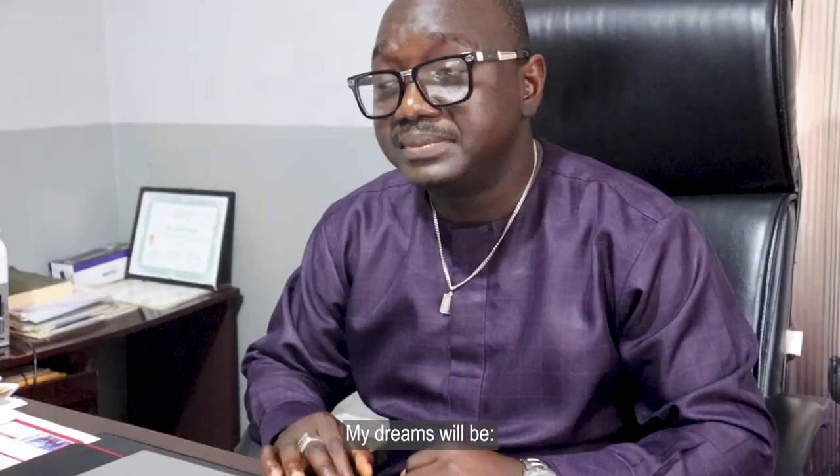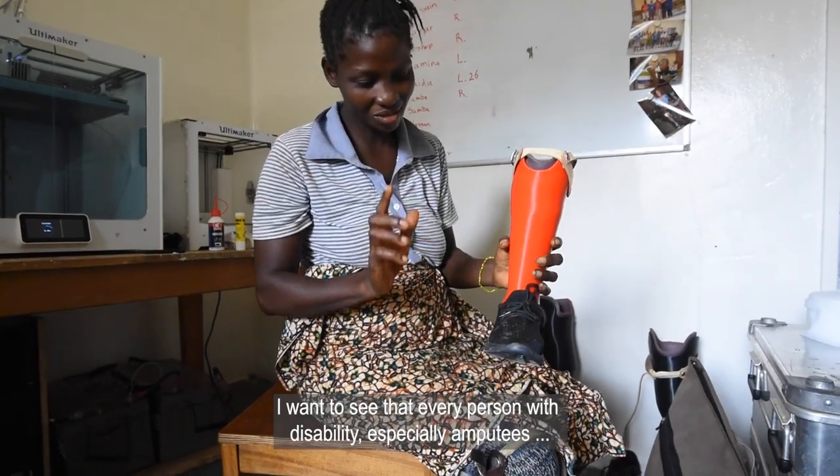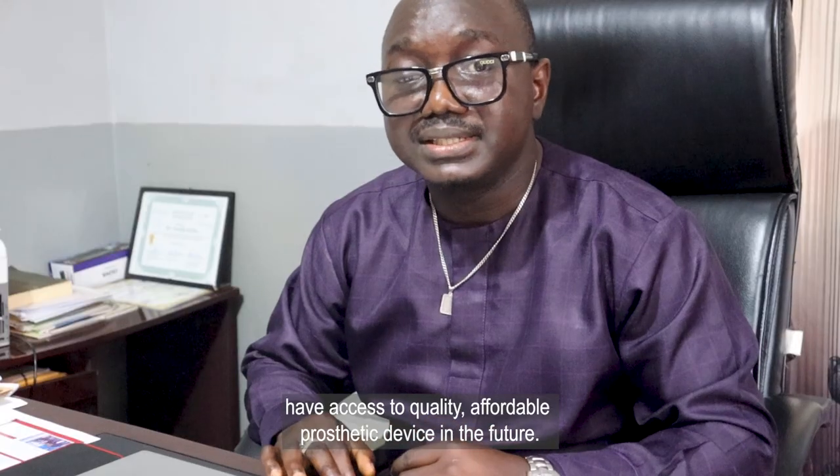My dream is to see that every person with a disability, especially amputees, has access to quality, affordable prosthetic devices in the future.